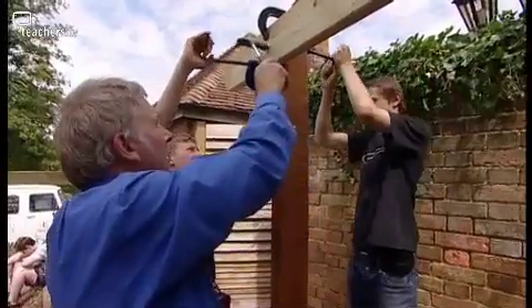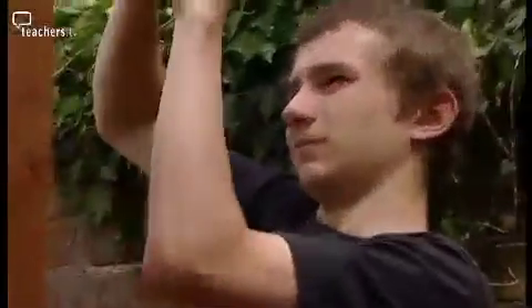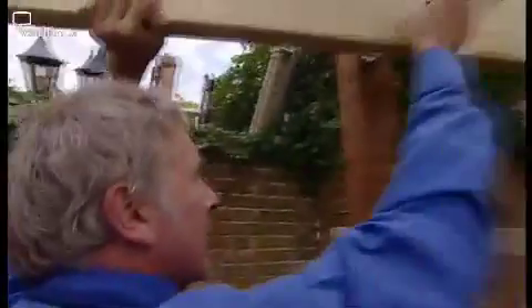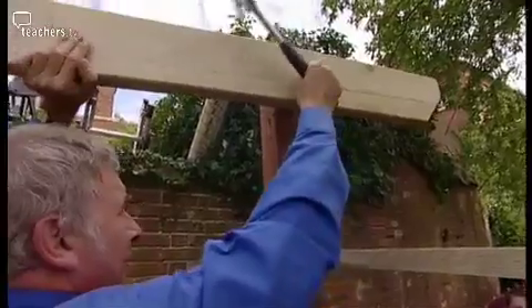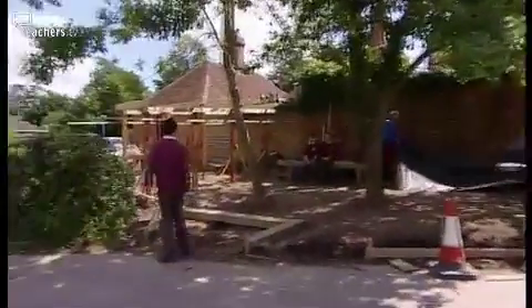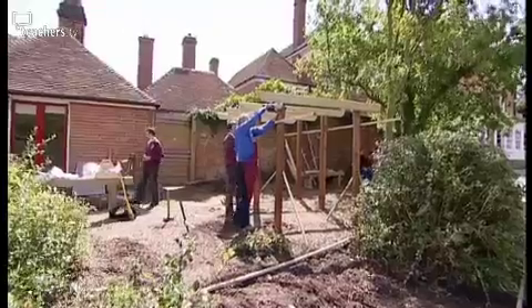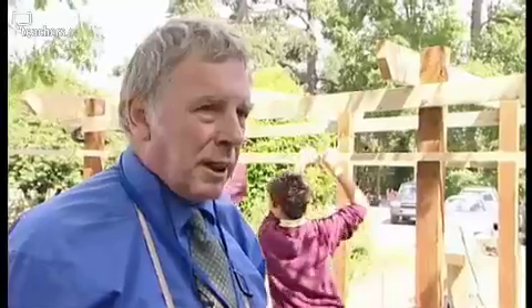Outside, these boys are being set to work by woodwork expert John Hemsley. "What that's doing is pushing the connector into the wood. That'll do." This is a genuine pergola, first used in the Chinese Dong dynasty, about 5000 BC, and we've finally got them in England now.